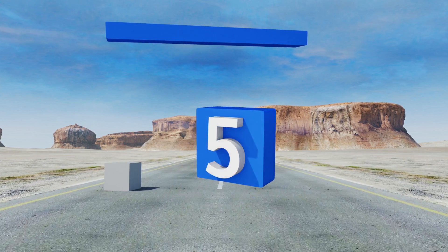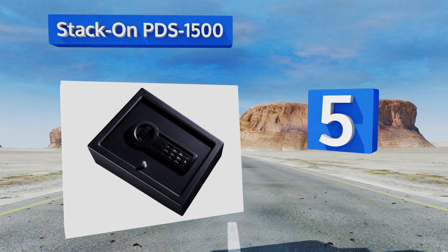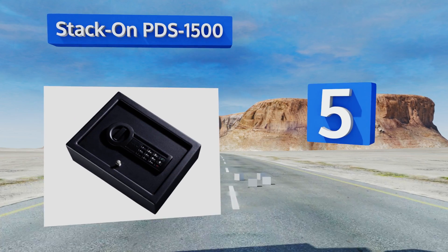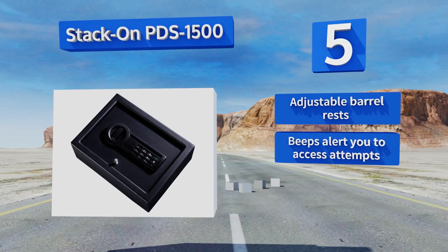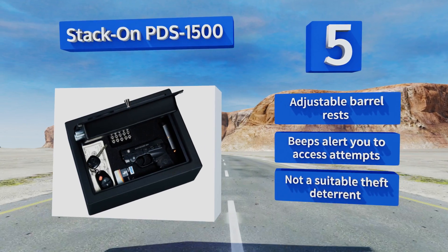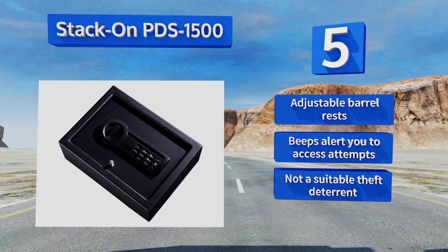Halfway up our list to number 5, the StackOn PDS-1500 stores multiple handguns, fits neatly in most drawers, and is one of the most affordable models on the market. Money you don't spend on a safe is money you can spend on more guns. It's equipped with adjustable barrel rests and beeps that alert you to access attempts, but it's not really a suitable theft deterrent.